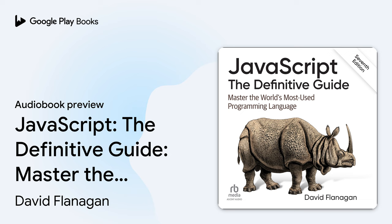Chapter 1: Introduction to JavaScript. JavaScript is the programming language of the web. The overwhelming majority of websites use JavaScript, and all modern web browsers on desktops, tablets, and phones include JavaScript interpreters, making JavaScript the most deployed programming language in history. Over the last decade, Node.js has enabled JavaScript programming outside of web browsers, and the dramatic success of Node means that JavaScript is now also the most used programming language among software developers. Whether you're starting from scratch or already using JavaScript professionally, this book will help you master the language.